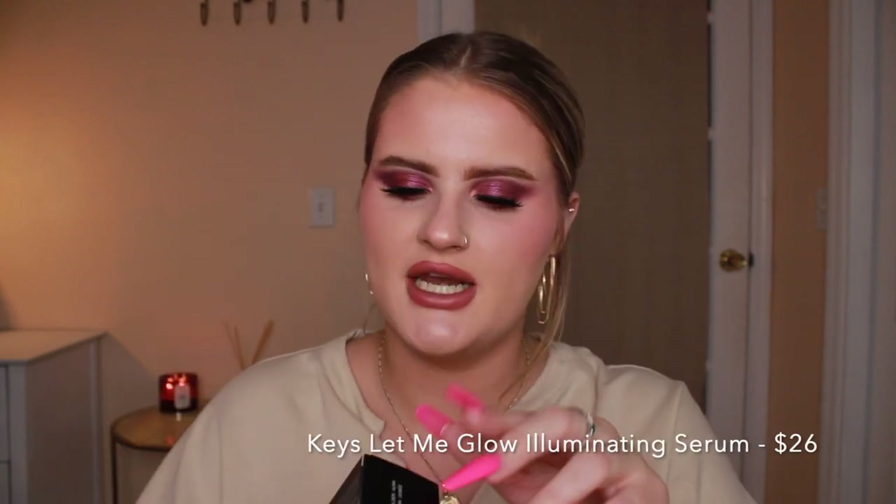The next thing I got is from Keys Soul Care — which is Alicia Keys' brand, and I didn't know that until recently. My old friend Tori recommended her products, and I've also seen Mikayla use this on TikTok. This is the Let Me Glow Illuminating Serum and it looks so nice. The packaging is luxe — it's heavy glass and so pretty. It comes with a pump. I really want to try this in my next full face of first impressions, but I have so many primers to try so we'll see.